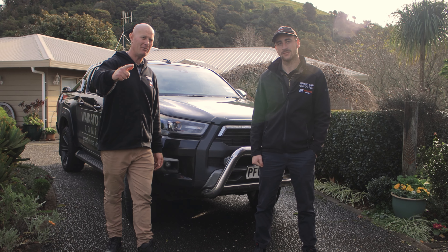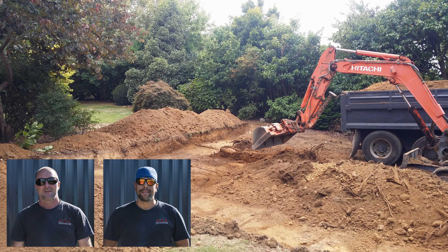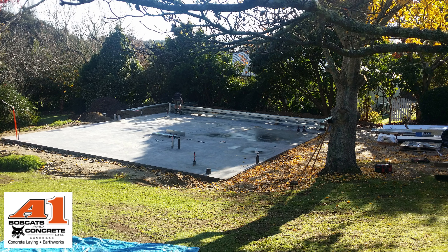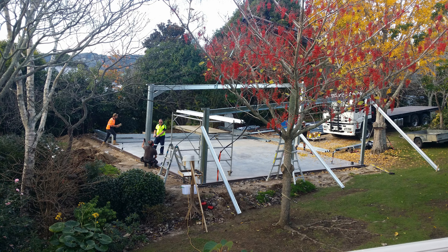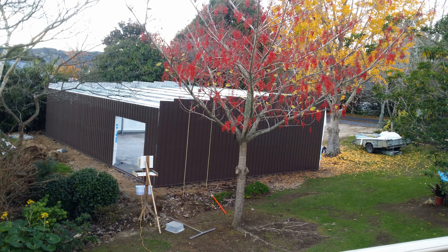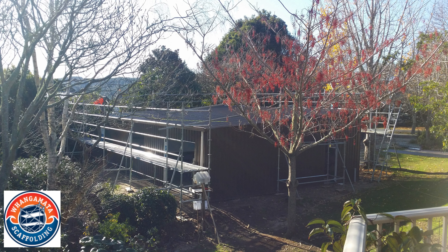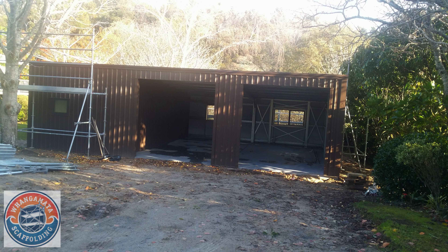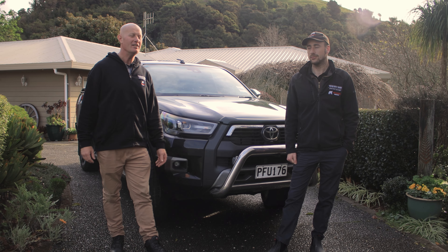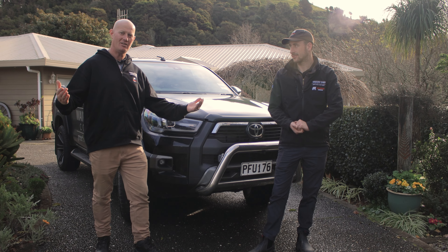Before we go in, shout out to Kyron and Debt Jackson who built this — we love it. Shout out to these guys for building another awesome shed. Let's catch up with Francis and see the studio.